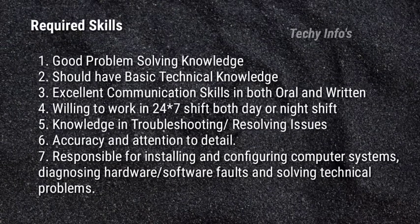The required skills for this role include: good problem-solving knowledge, basic technical knowledge, excellent communication skills in both oral and written, willingness to work in 24/7 shift both day or night, knowledge in troubleshooting or resolving issues, accuracy and attention to detail, responsible for installing and configuring computer systems, and diagnosing hardware or software faults and solving technical problems.